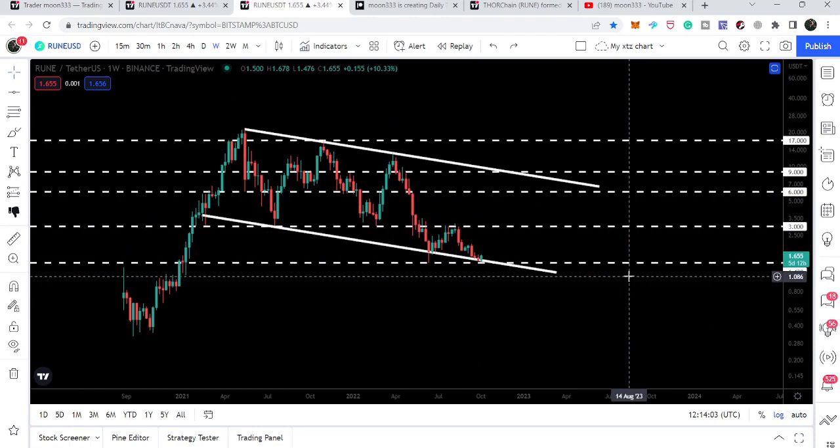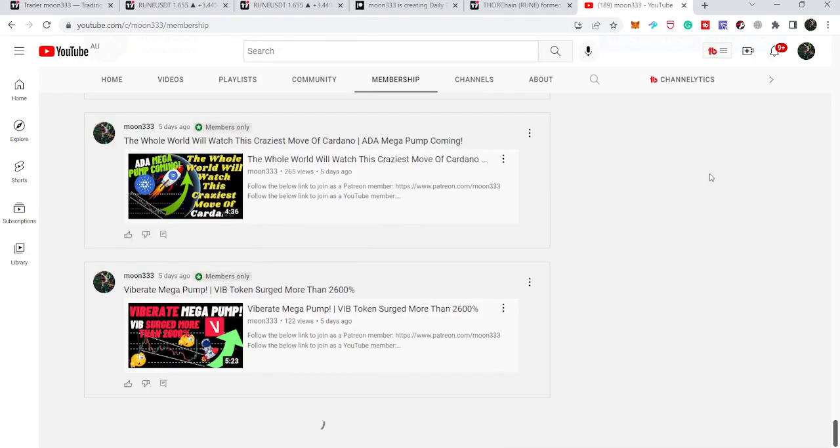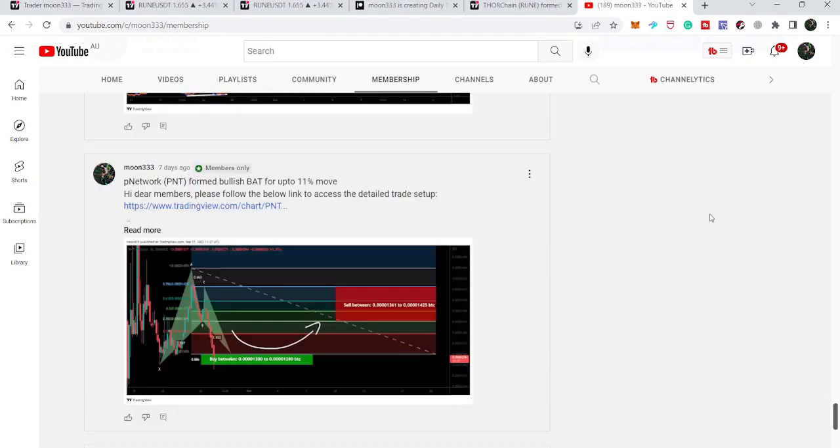This was the update so far. I hope you liked the analysis — do hit the like and subscribe to the channel. For more ideas you can also join me as a YouTube member or as a Patreon member, where I am sharing different trading ideas. You can find the link in the video's description. Take care, goodbye.